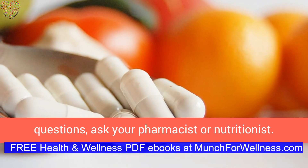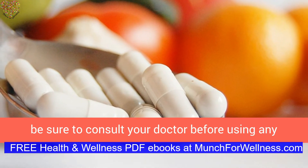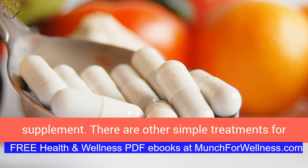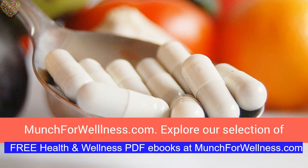If you are unsure or have any questions, ask your pharmacist or nutritionist. And of course, if you are taking any medications, be sure to consult your doctor before using any supplement. There are other simple treatments for mild heartburn that can be found in your home cupboards, which you can learn more about at MunchForWellness.com.